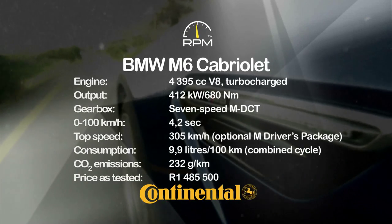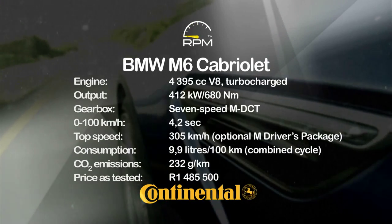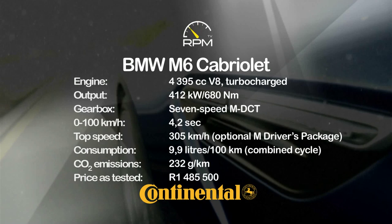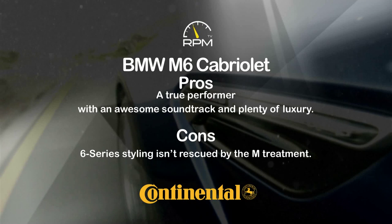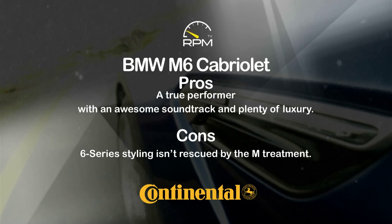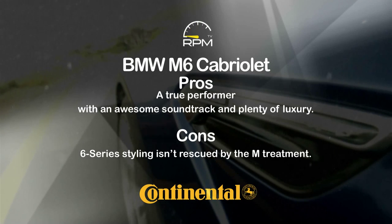Forget about the sound system — the real music comes from the big V8 and the huge lashings of power it can unleash. The chassis is up to the challenge as well. The result is a big coupé that lives up to the M car ethos, even if the shape remains as large and cumbersome as the standard version.